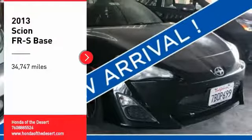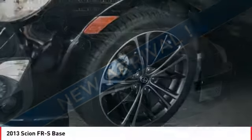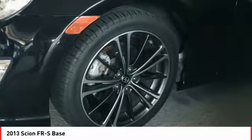Take a ride in the 2013 FR-S. With a front-mounted flat-boxer engine and a 6-speed transmission, the rear-wheel drive Scion FR-S has motorsport running in its veins.